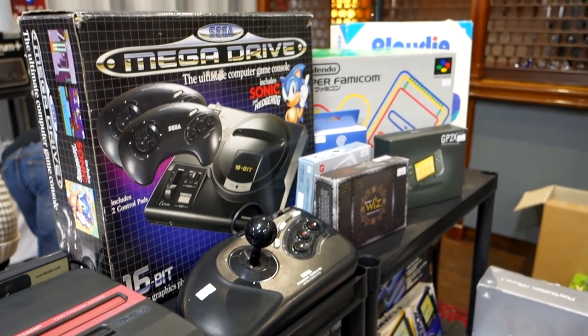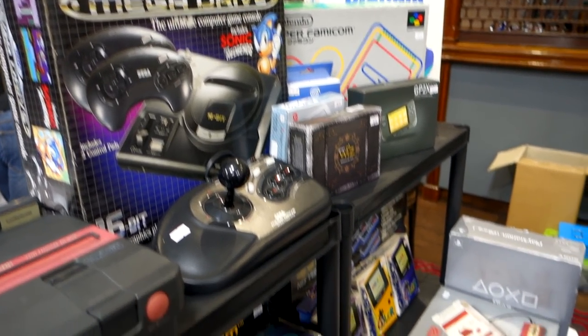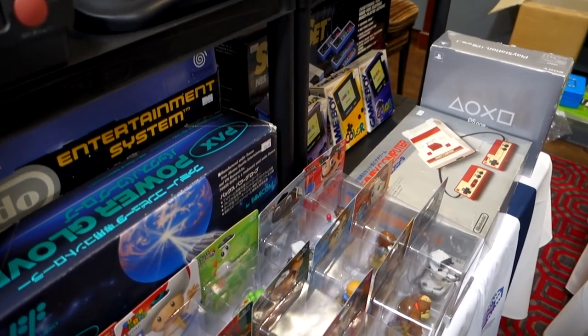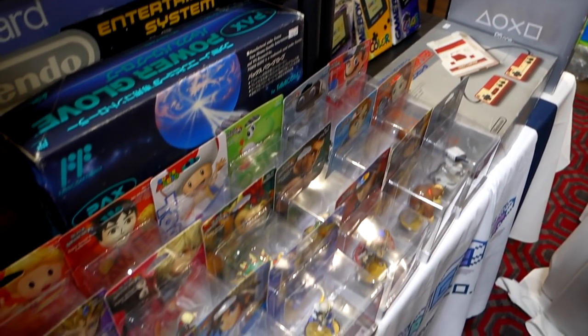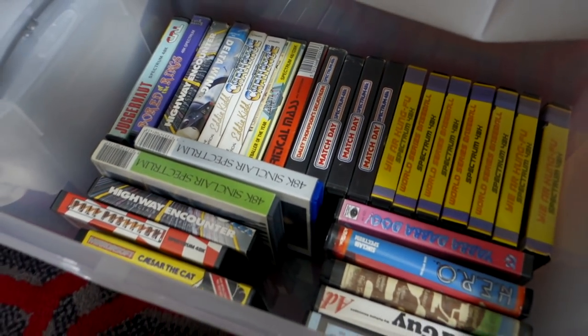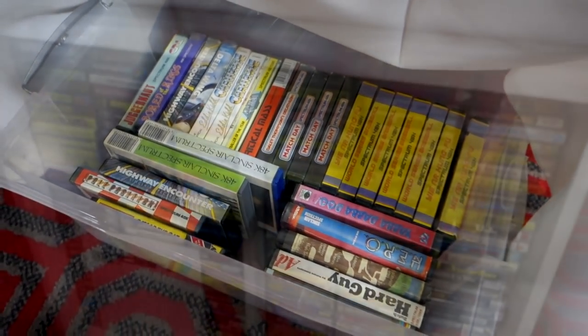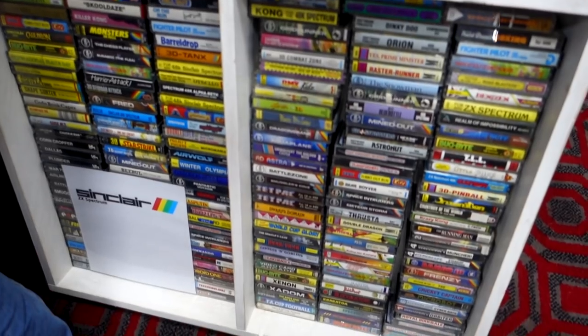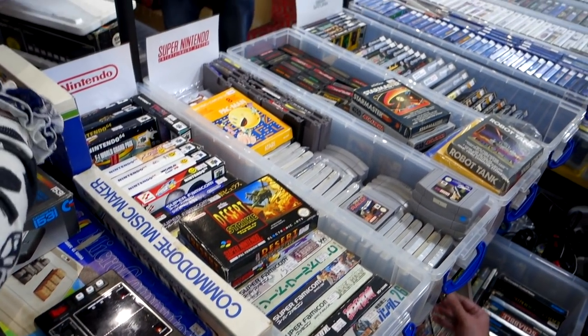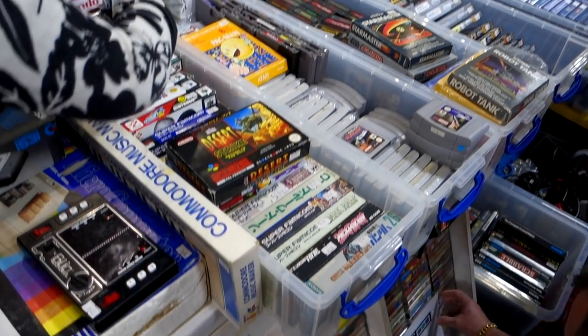There's also a Famicom Twin, a Mega Drive joystick, and a Wiz GP32 as well. Then there's a Famicom in the corner, a few boxed Game Boy Colors and a whole load of Amiibos. There were a few boxes under the table with mostly Spectrum games, and I did find a box on the other side with some Commodore 64 games in. I didn't end up picking any up though, but it's cool to see.